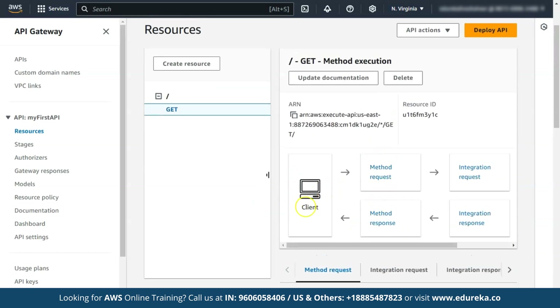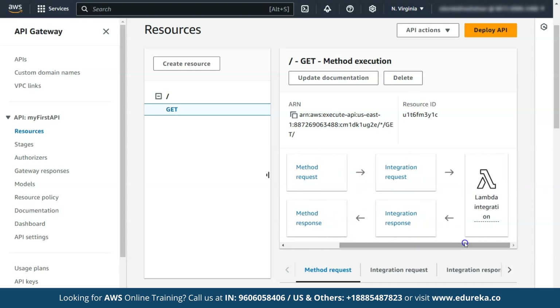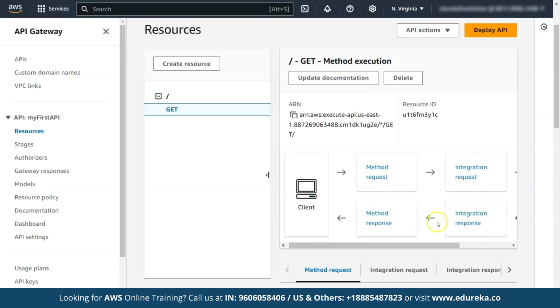Now let's configure the integration and test the setup. Here's how the API works: first, the client sends a request to the API (method request). The API checks the request, like permissions, and in the integration request, the request is forwarded to the Lambda function. Lambda processes the request and returns a result. In the integration response, the Lambda output is formatted for the API. In the method response, the API prepares the response for the client. Finally, the response is sent back to the client.